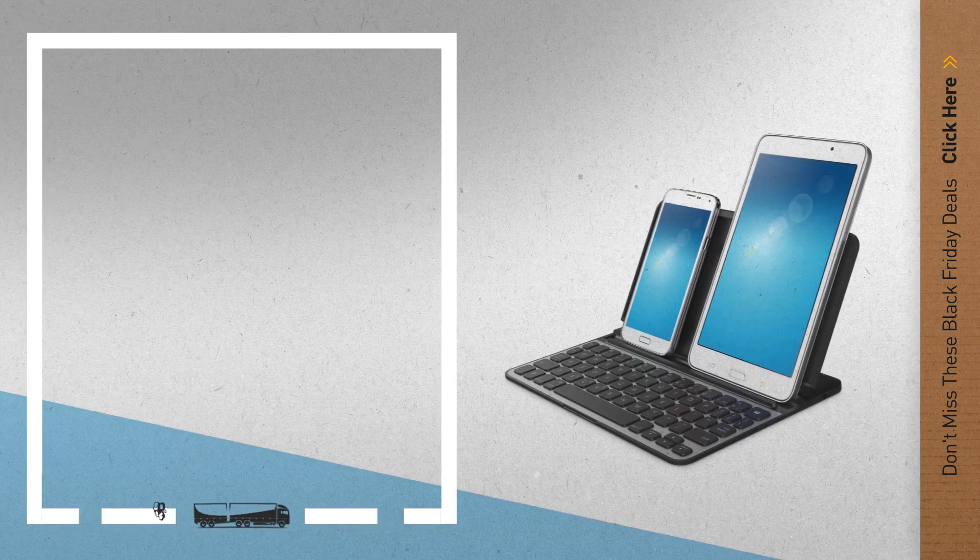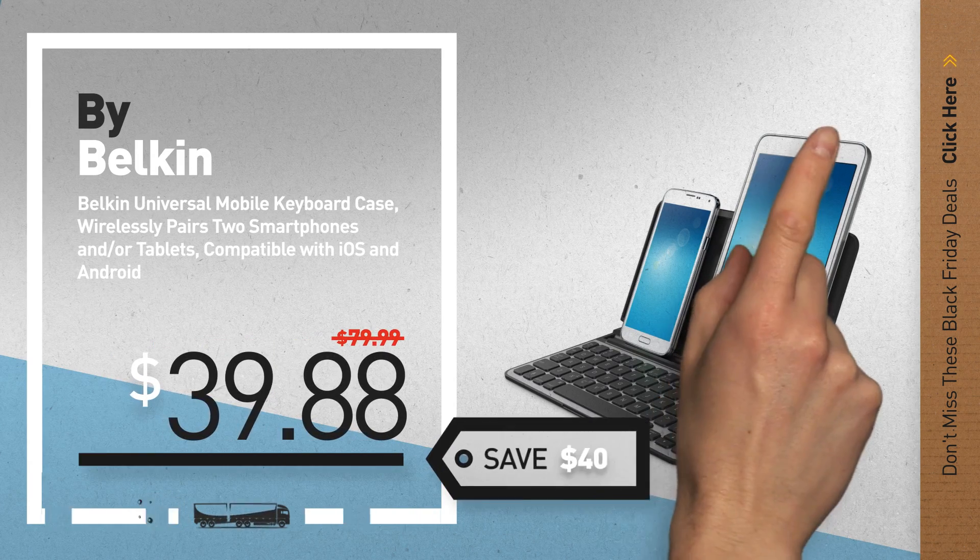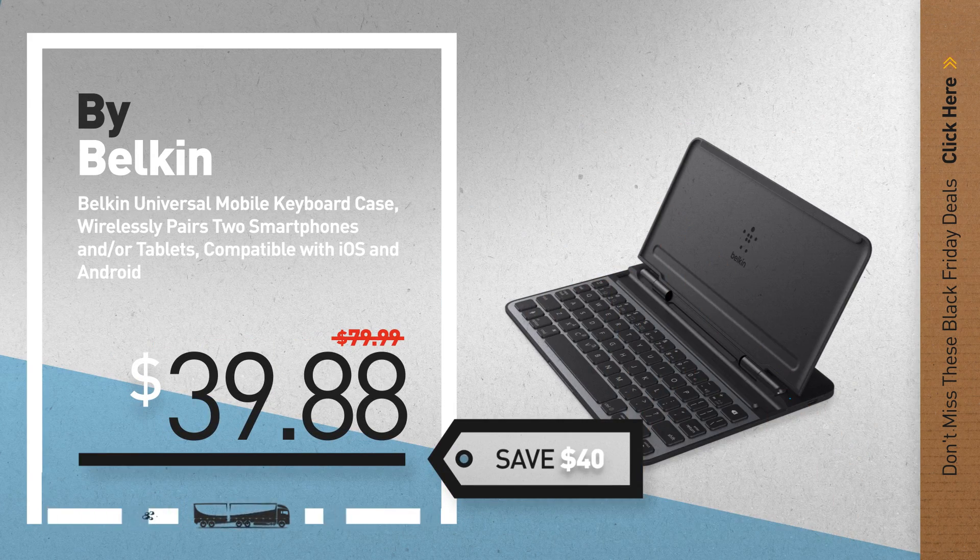Number 6, by Belkin. Save up to $40 on this great Bluetooth keyboard deal.